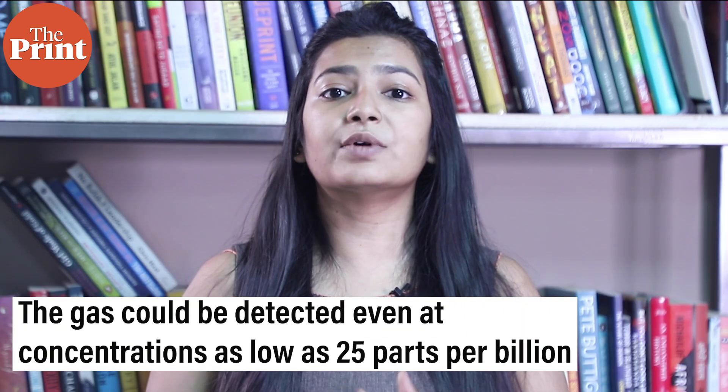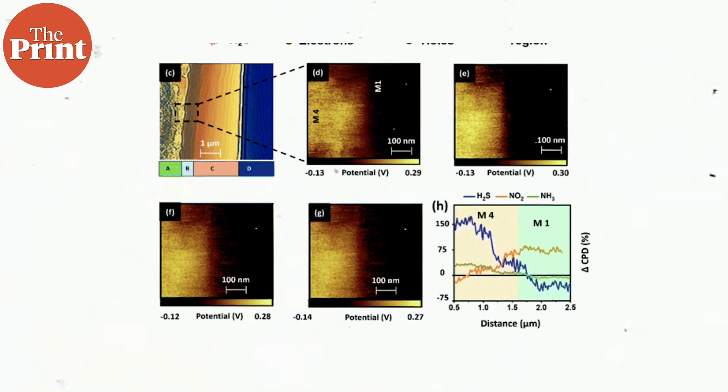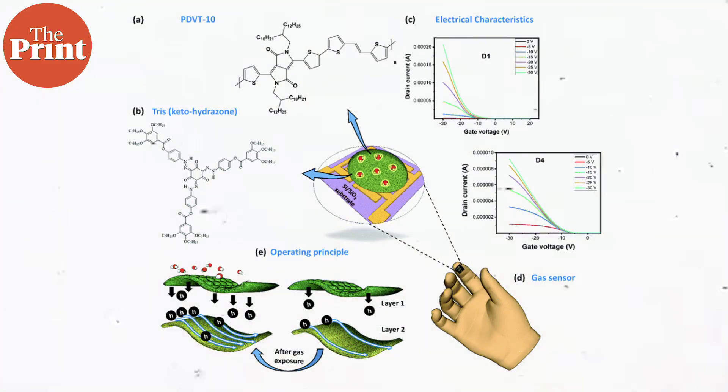The scientists found that they were able to detect the gas even at concentrations as low as 25 parts per billion. The sensor is smaller than the tip of a finger and can be used for at least eight months without its performance being compromised.